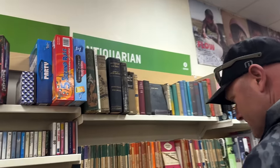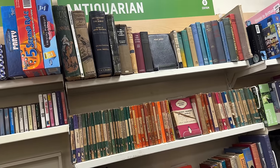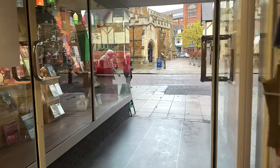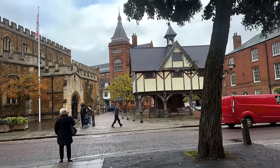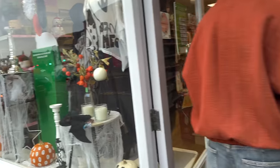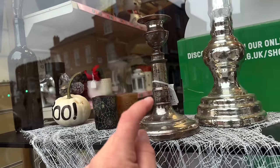Straight to the books this morning. Look — Dictionary of the Bible. It's like two of your favorite things: dictionary and the Bible.